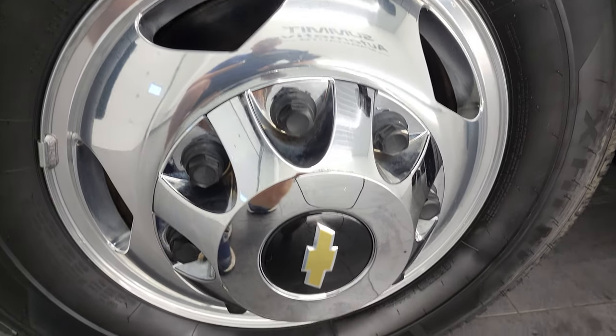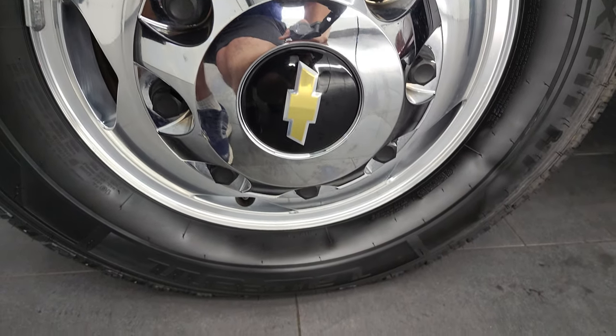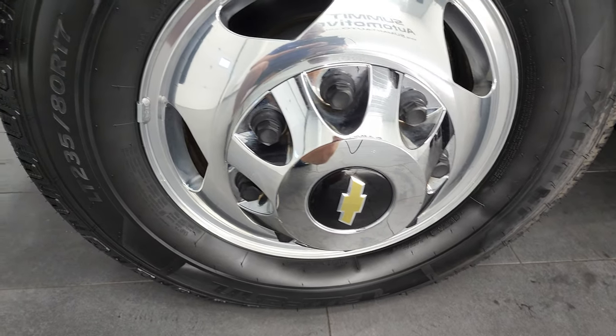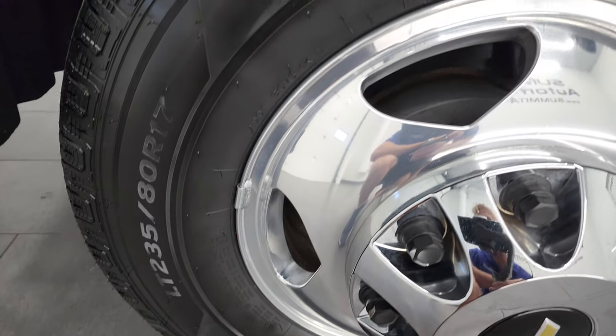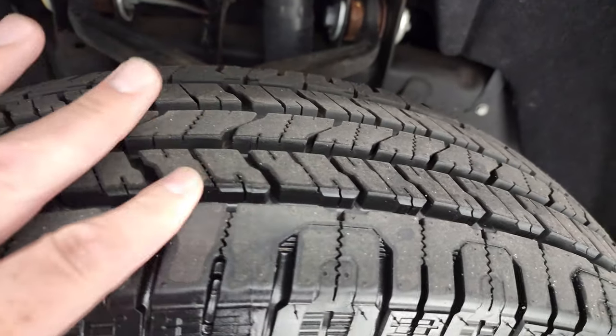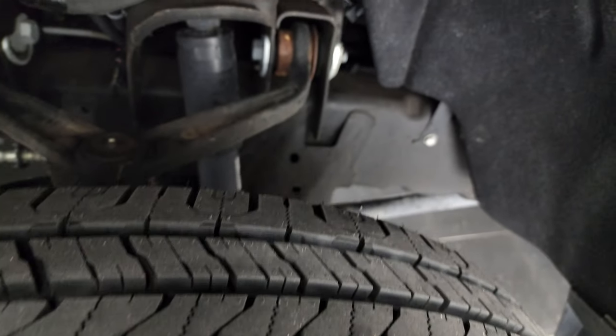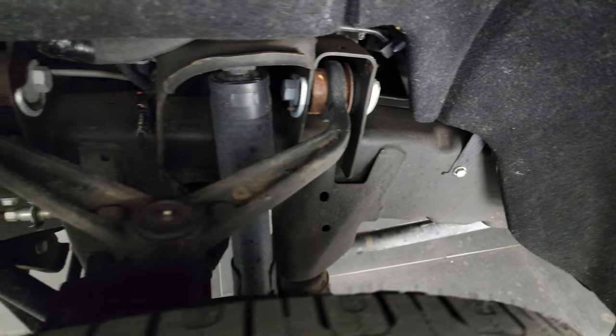This one comes with the polished aluminum 17-inch rims, and it has brand-new Loffin X-Fit HT tires — these are LT 235/80R17s. They have all the tread left, still have the little wear knobs on them from being new, and we put those on in our safety inspection.